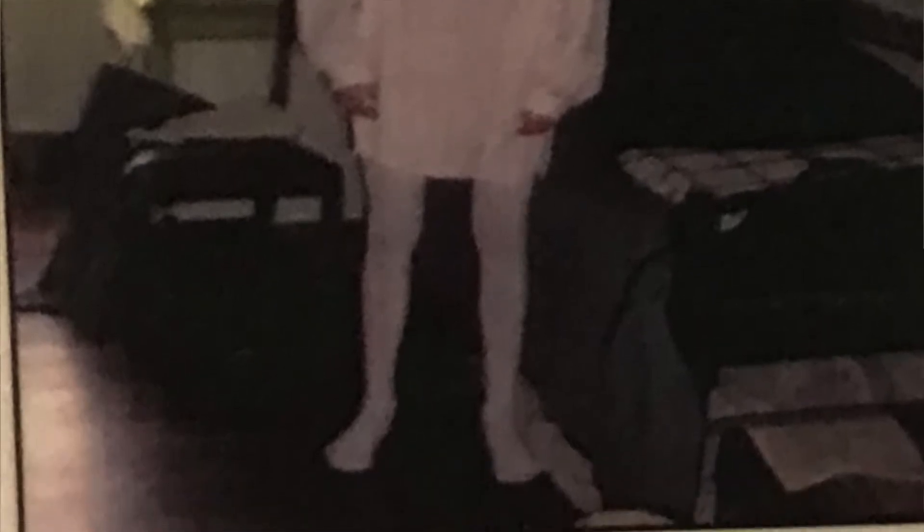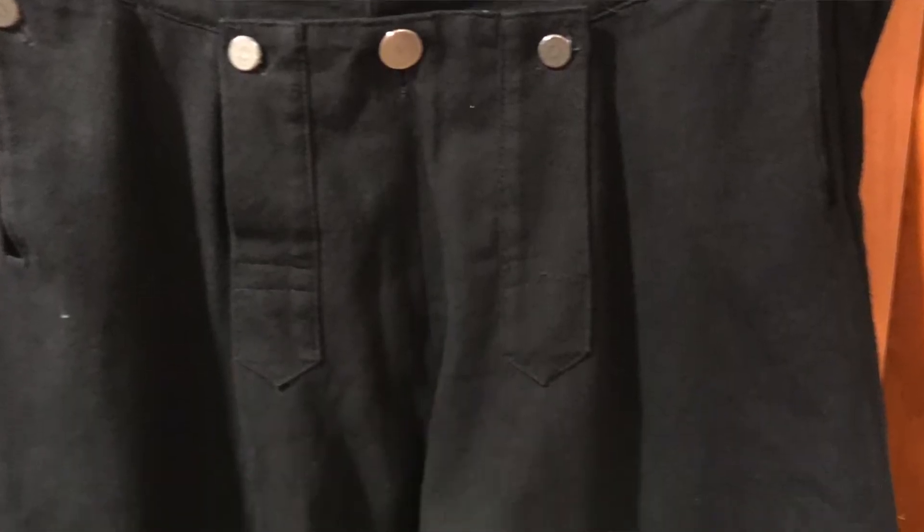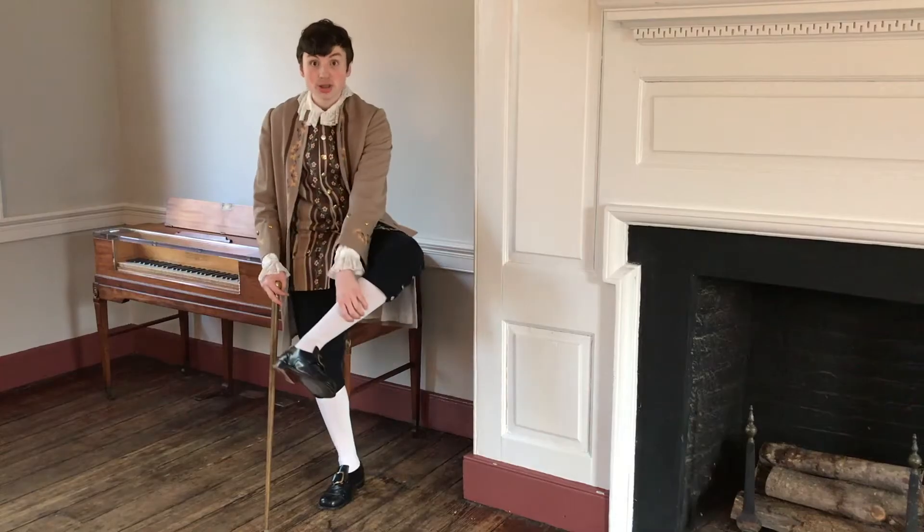To begin, you wear your underpants — your shirt, as they would call it. Your pants, your britches as they would call them, would only go down to your knees, and the rest of your leg would be covered up by your stockings.